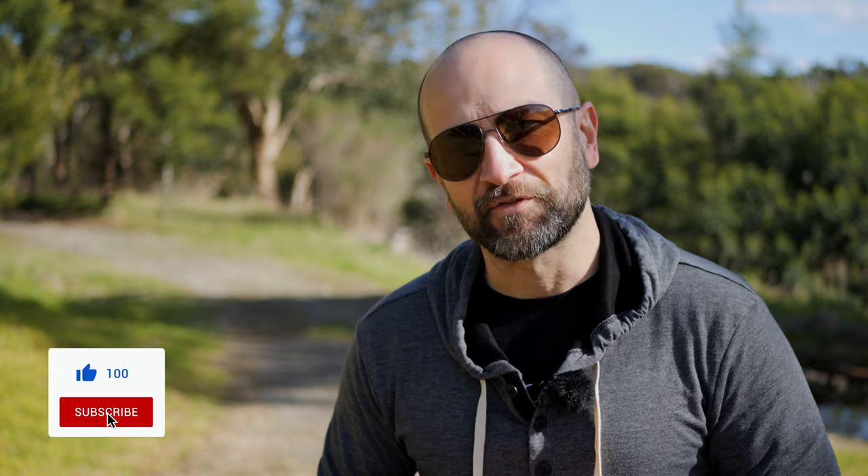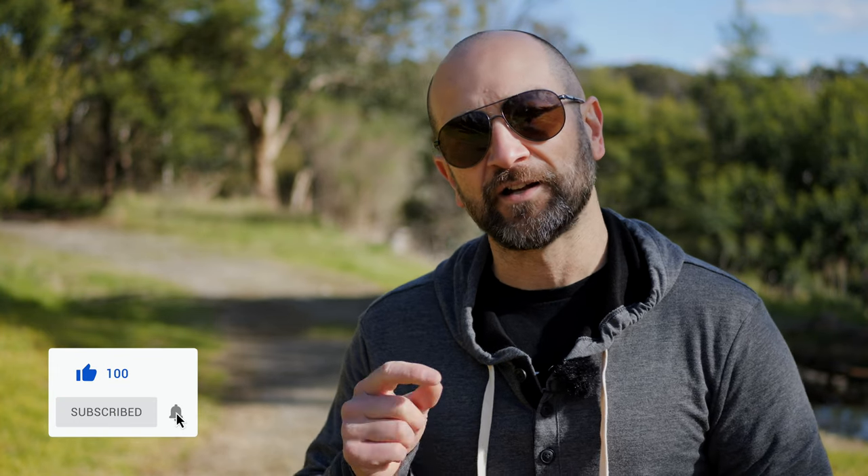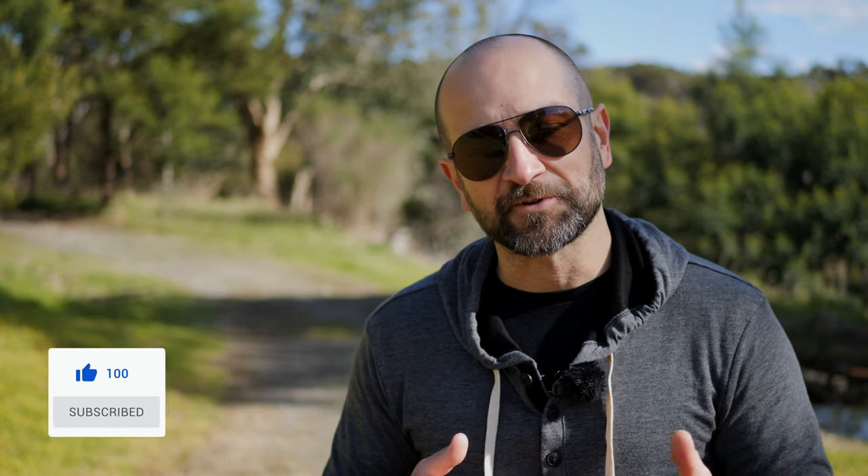And now we're over to the GH6. Let me know whether or not you can see a huge difference between this and the GH5 Mark II — I think they're very similar when you're talking about the natural picture profile. If this video is helpful, please leave a thumbs up, comment below, and don't forget to subscribe.